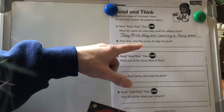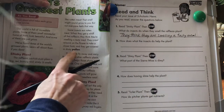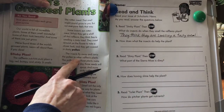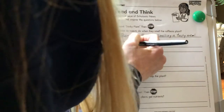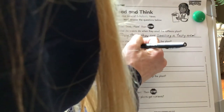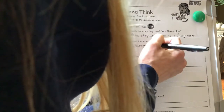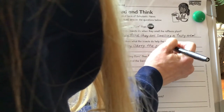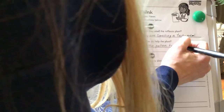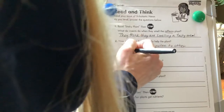How does what the insects do help the plant? Well, we know that they get covered in pollen, and they pollinate other plants, and that helps to make new seeds. They carry the pollen to other Rafflesia plants.